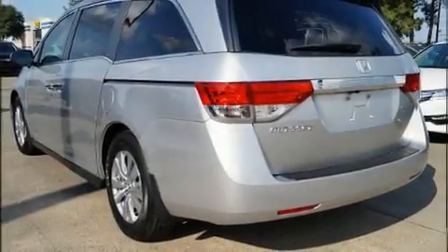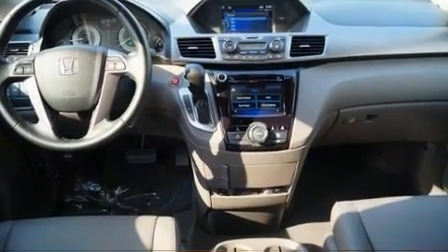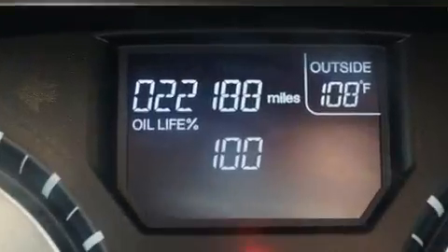Familiarize yourself with the 2015 Honda Odyssey. A 3.5-liter V6 engine pairs with a sophisticated six-speed automatic transmission, providing a smooth and predictable driving experience.